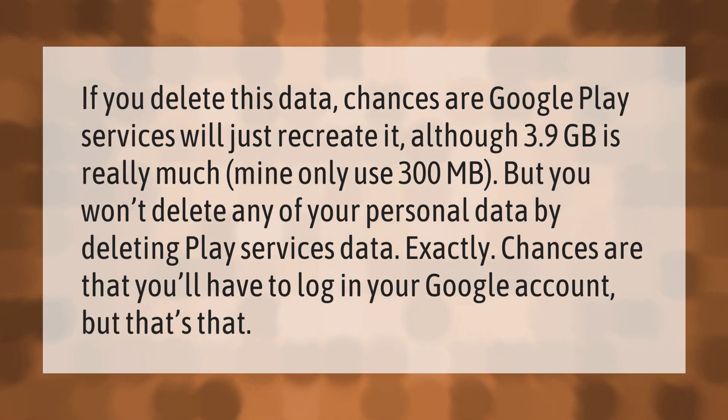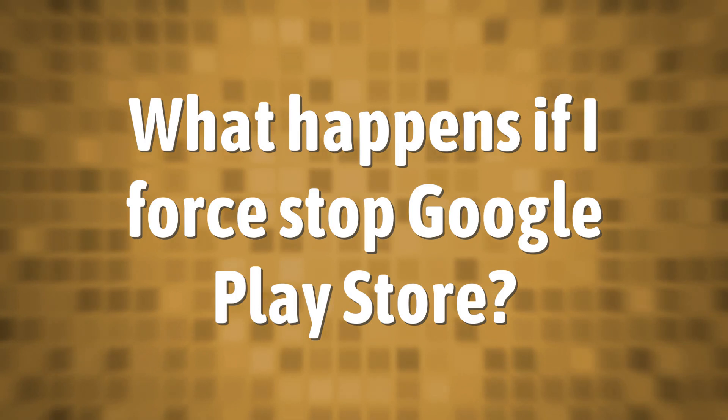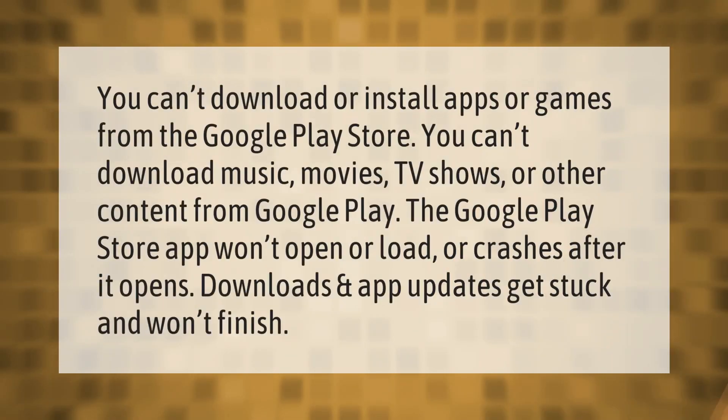If you delete this data, chances are Google Play Services will just recreate it. Although 3.9 gigabytes is really much, mine only uses 300 megabytes. You won't delete any of your personal data by deleting Play Services data. Chances are you'll have to log back into your Google account, but that's that.